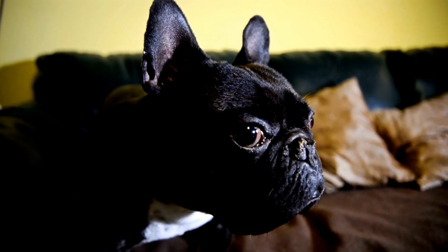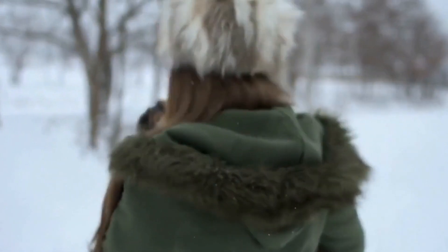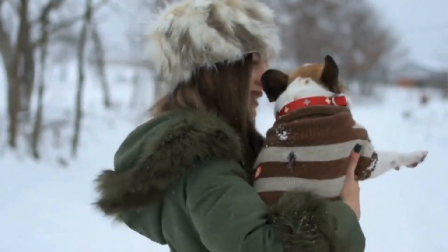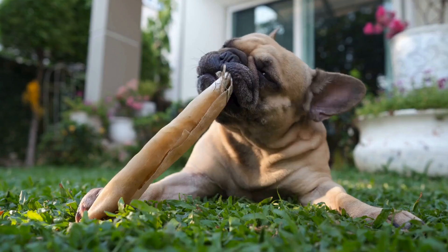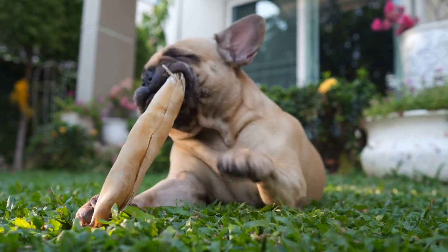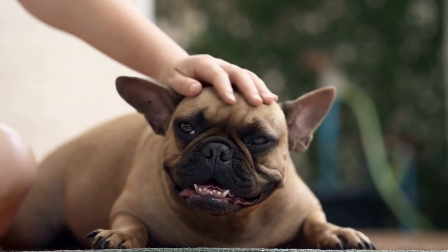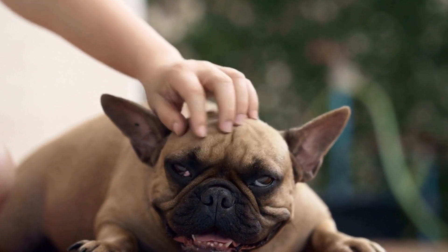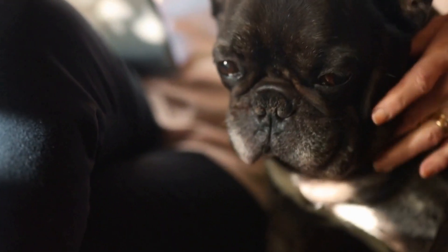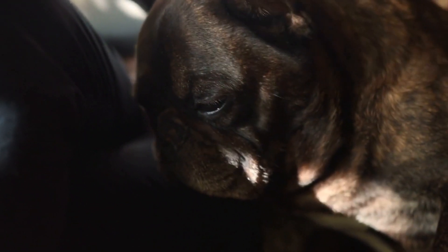Scented Discs. Scented discs are another useful tool for nose work training, especially for developing your French Bulldog's ability to discriminate between different scents. These small, circular discs are scented with different odors. Start by introducing your dog to a single scent and gradually increase the number of discs and scents. This equipment enhances your French Bulldog's olfactory precision, challenging them to identify specific scents accurately.